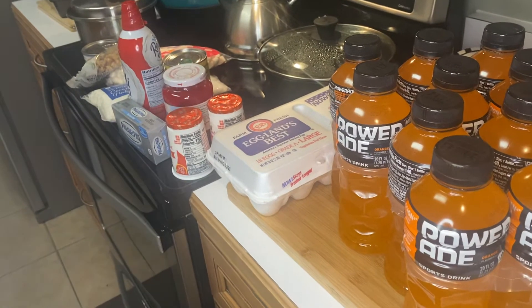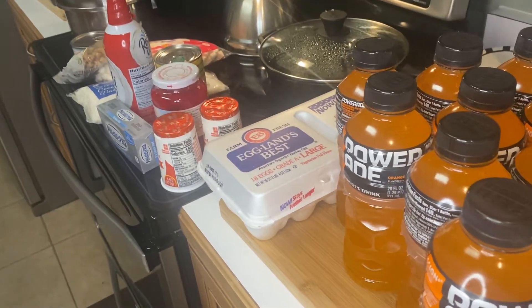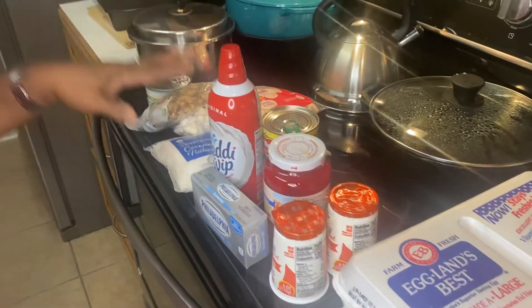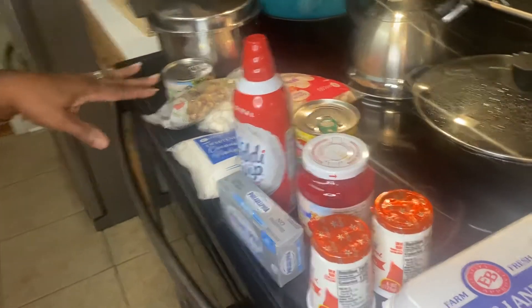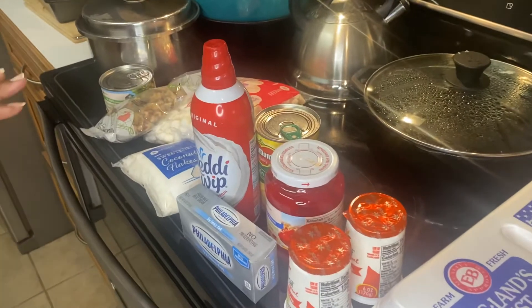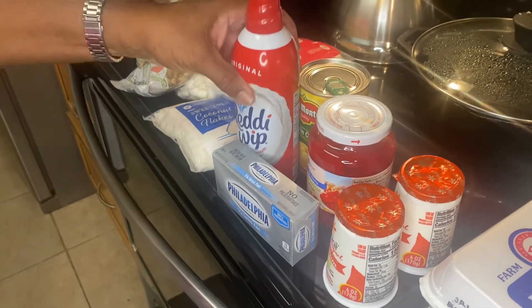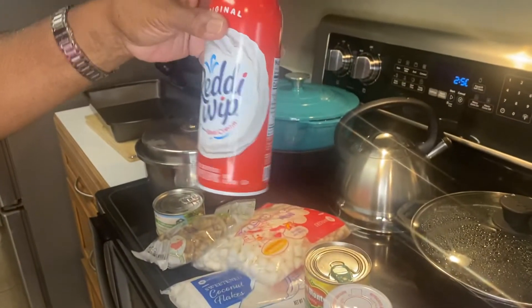This is just a small grocery haul today, but generally I have more than this. I am going to make ambrosia, and this is going to be a recipe from Mr. Food. So what I have for the ambrosia is the whipping cream,